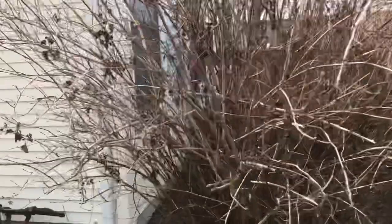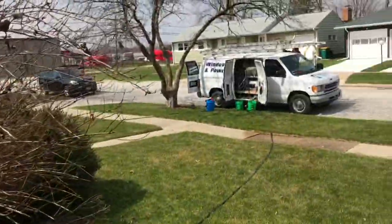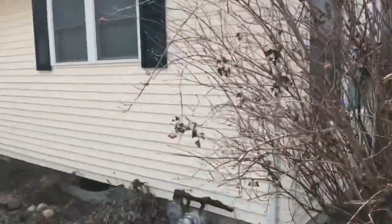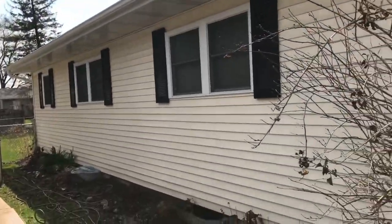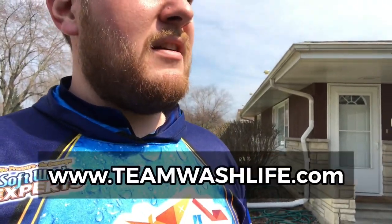This house is totally clean from the job we did last year — no green, gutters are clean — but we're doing a house wash because we really blew it out of the water for these people and they appreciated us. They've signed up to do this every single year. Even though it's not dirty, just rinsing it you can see all the dust and dirt that's built up on the siding.